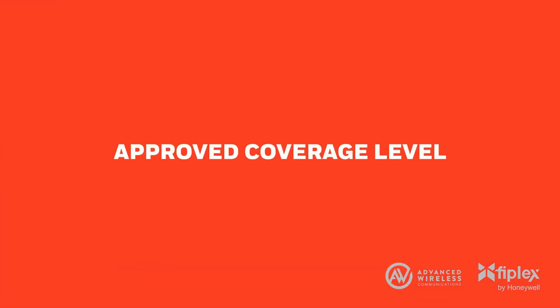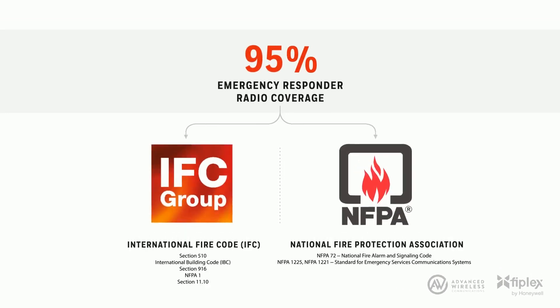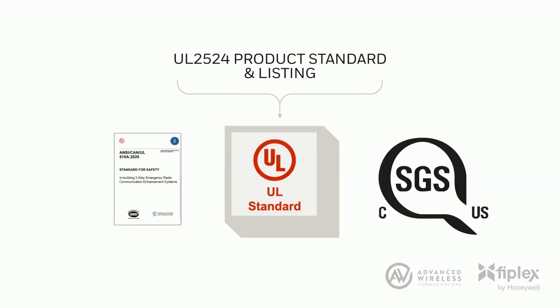Current codes require over 95% emergency responder radio coverage in all new buildings. The IFC requires acceptable signal coverage throughout 95% of the building, in all areas, on each floor. NFPA 1225, 2022 edition, requires 99% building coverage in critical areas and 95% in general areas. The UL2524 ANSI standard, UL2524 2nd edition, sets a product performance standard for BDA manufacturers to design and list products within OSHA Nationally Recognized Testing Laboratory Certification, NRTL. This ensures systems adhere to strict IFC and NFPA codes.